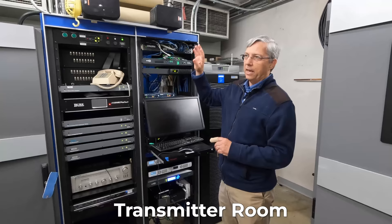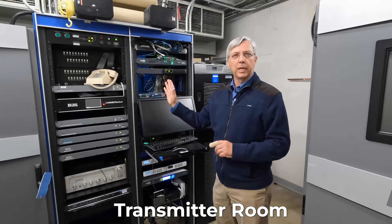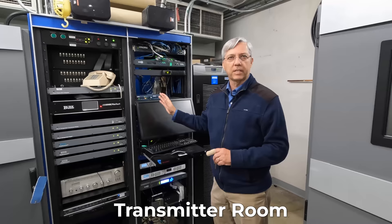We went inside the transmitter room for Y98, a 90,000-watt FM station serving St. Louis. Audio comes into this place from underground fiber. By now in the current day, all the audio is processed before it gets here because it's digitized, so you don't have to worry about any artifacts getting introduced in the path.